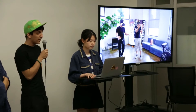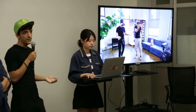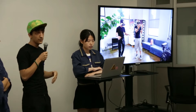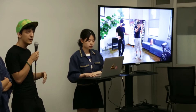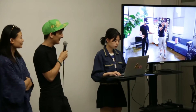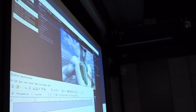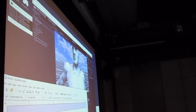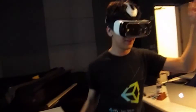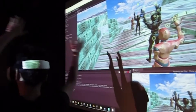Everyone on this stage except me doesn't really have much programming experience or 3D experience. I'm a developer — I've been developing since I was about 15, so it comes as second nature to me. Kinect VR is a framework that I developed about a year, a year and a half ago. It's an open source framework that allows you to do full body positional tracking in mobile VR.